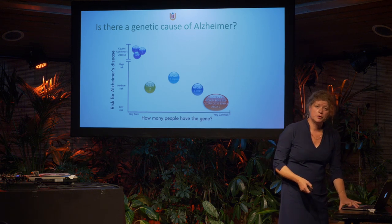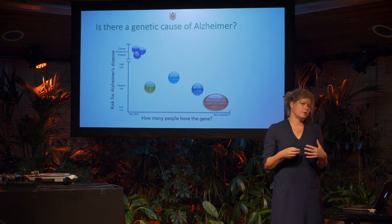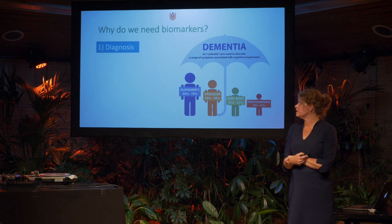There is a genetic component. But especially in non-familial disease, we don't know exactly how this leads to Alzheimer's — it's just an increased risk. And of course, aging is very important. So now we come to the subject of biomarkers.